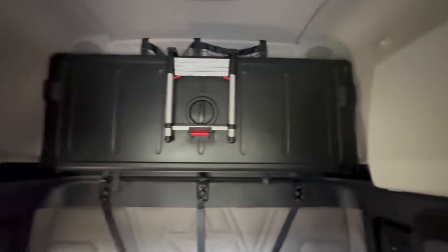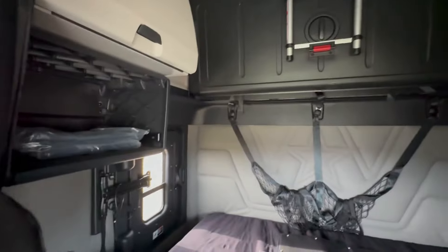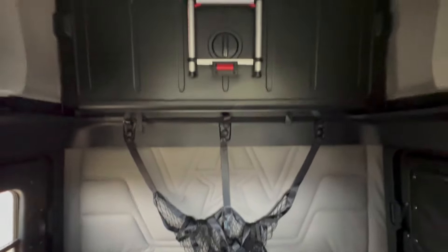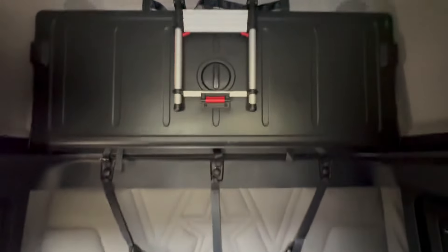Now let's take a look at the sleeper. It does have the ParkSmart battery APU from the factory. It is a double bunk, obviously. Western Star is stitched into the back wall — that's pretty darn cool.